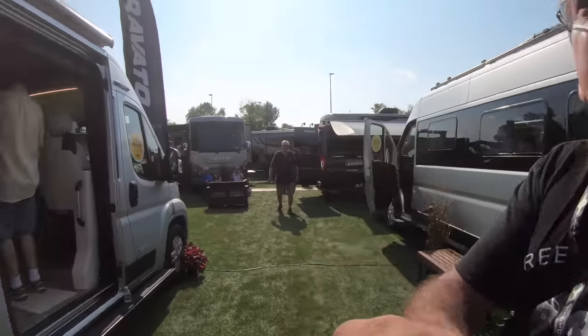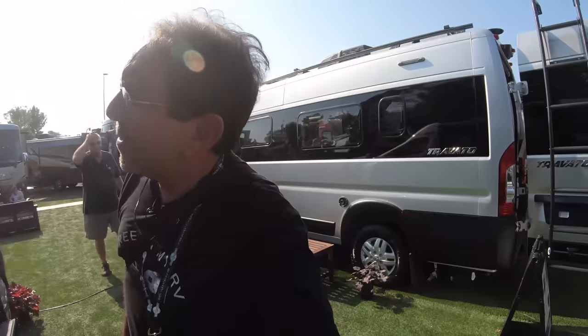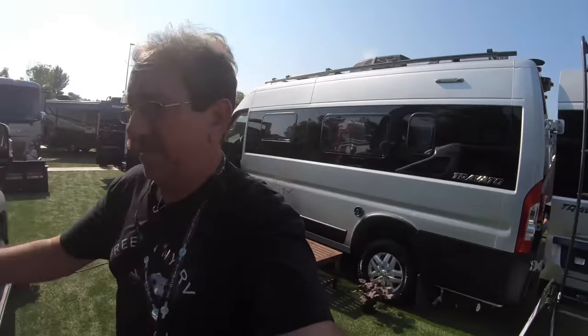The 59GL is priced at $135,995 — this would be my preferred one, actually. And that's the Travatos here today at the Hershey RV Show. They have other floor plans, but those are the two main ones.